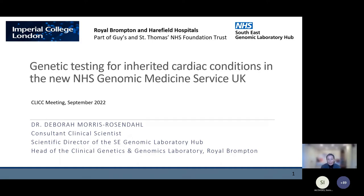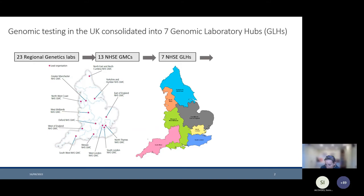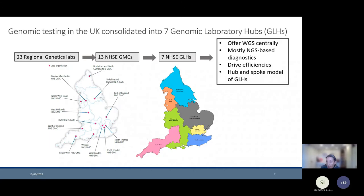Whereas genetic testing was previously offered from a larger number of regional genetics labs, there was consolidation during the 100,000 Genomes Project into 13 Genomic Medicine Centres, during which whole genome sequencing was offered for patients with rare disease and cancer. On the back of that, it was decided that whole genome sequencing could be introduced into the NHS for routine genetic testing, but further consolidation would be required. Most genetic testing labs have been consolidated into seven so-called Genomic Laboratory Hubs. Whole genome sequencing is performed centrally by Illumina and Genomics England in Cambridge.